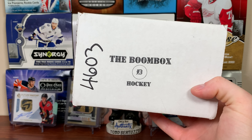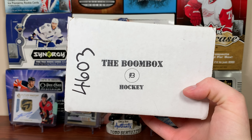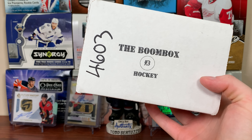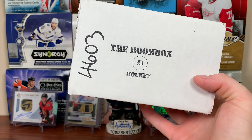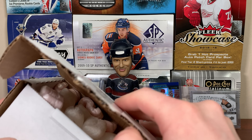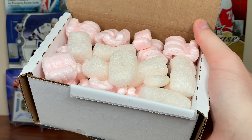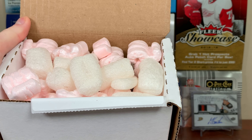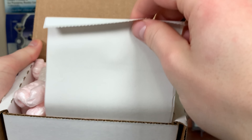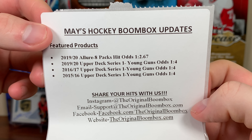Hey guys, Zero 11 here, and today we got the Boom Box Hockey May 2020 edition. Let's check out May's 2020 edition Boom Box. Let's open this up. If you want to get one of these yourself, I will link it in the description. Let's see what's in the May 2020 edition of the Boom Box.